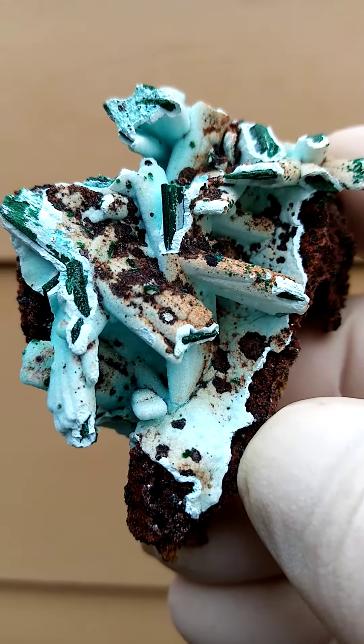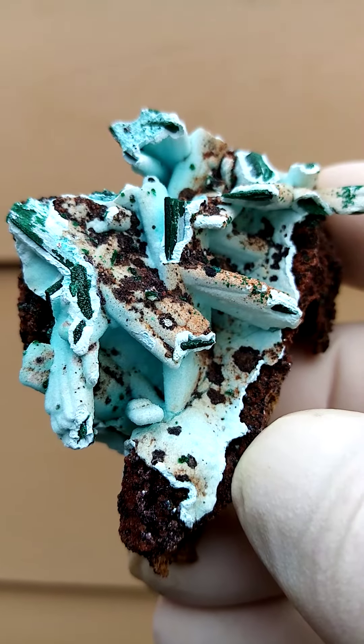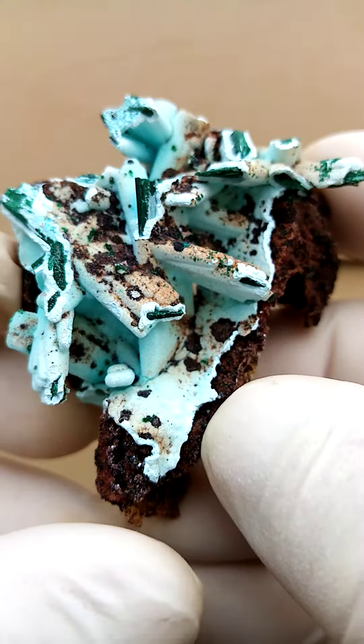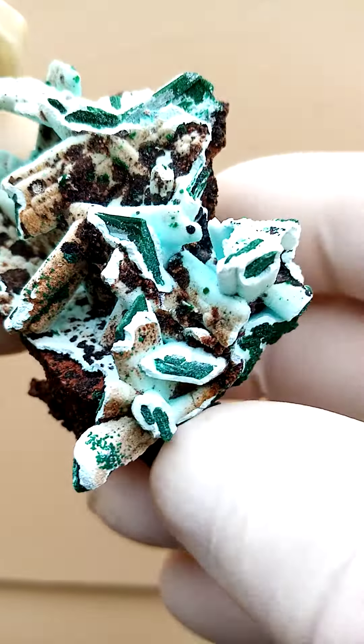Also often we have dusting of tiny green crystals which I estimate to be vesignia. They're not little sprays of needles as one would typically find in malachite.